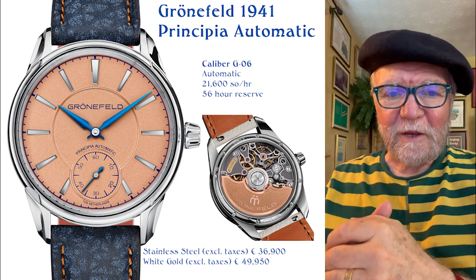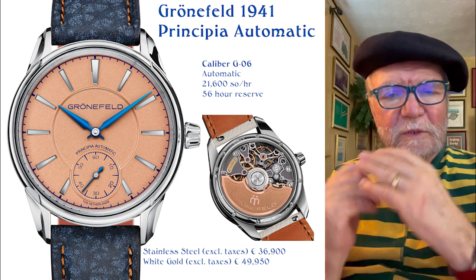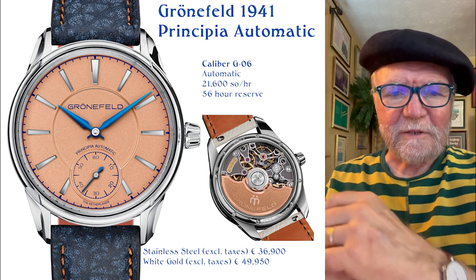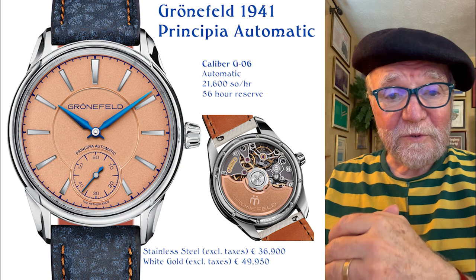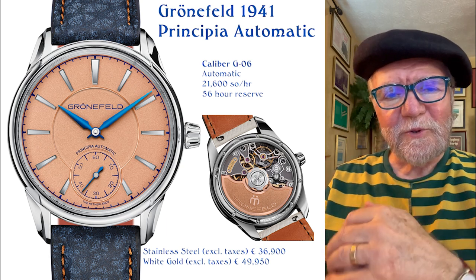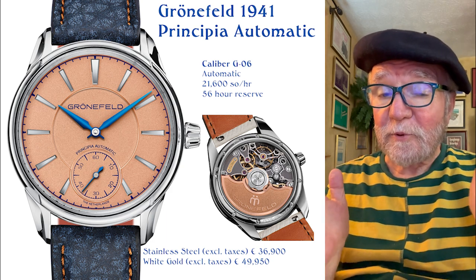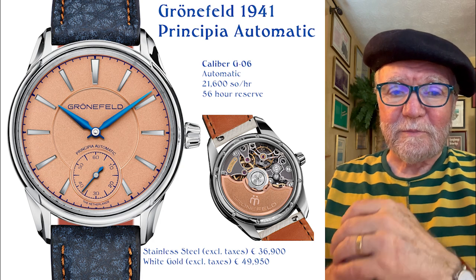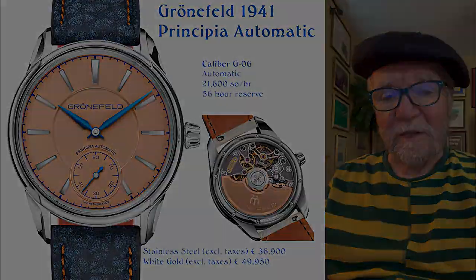Those are my picks for what I think are great everyday watches — ones you enjoy wearing and glance at for the time. Let me know what you like to wear every day. What's your favorite everyday watch? Use the comment section to let me know. This is an opportunity to subscribe if you like. Until next time, this is Bill Sanders for WatchArtSci, the Art and Science of Watch Collection.